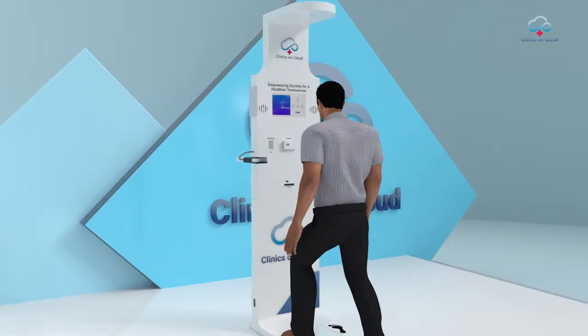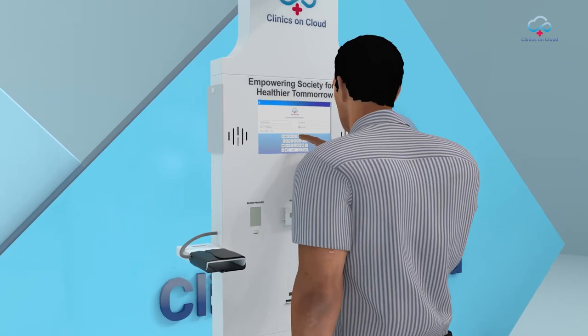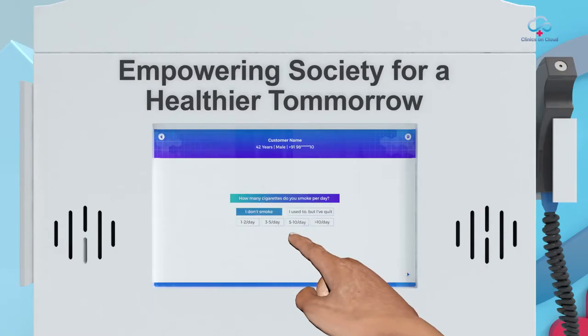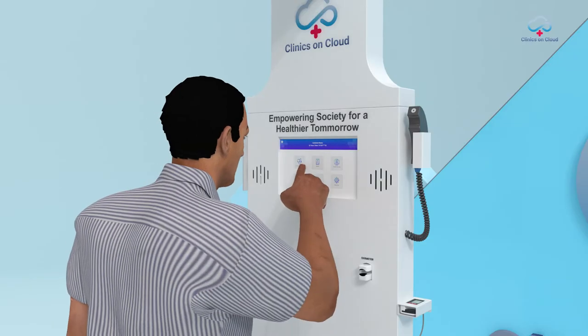Once the user approaches the health kiosk, he or she is first registered with the system using a mobile number and a few personal details. Then a quick questionnaire collects the necessary lifestyle information for diagnostic purposes. Now the tests can begin.